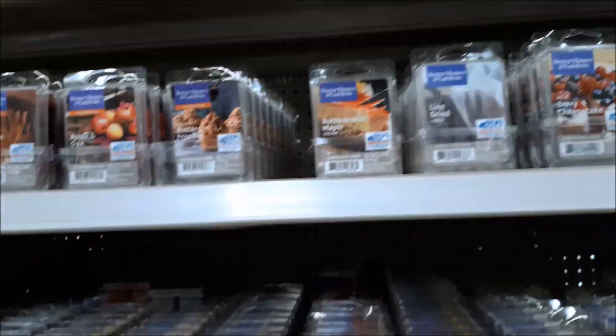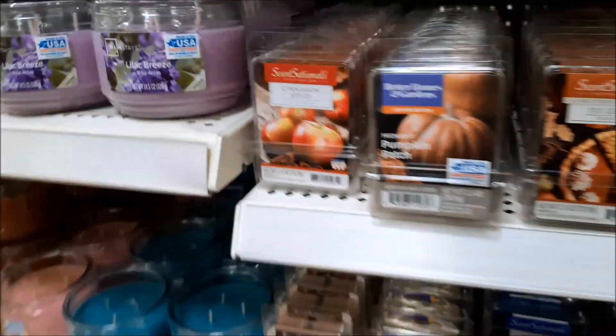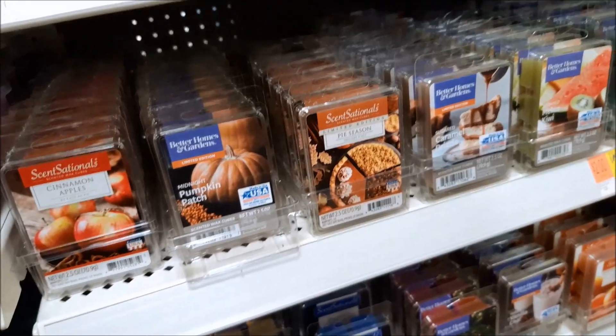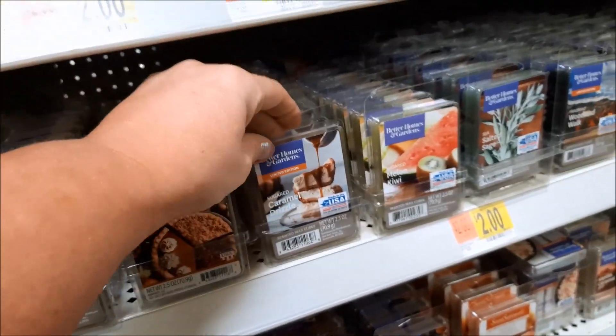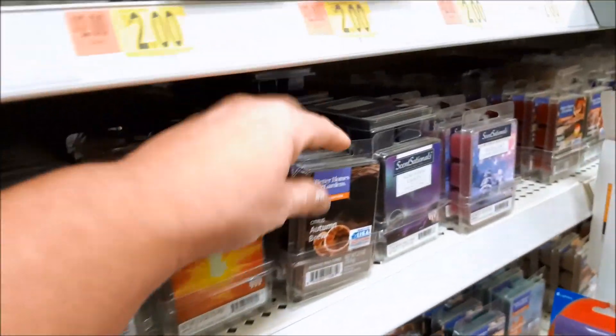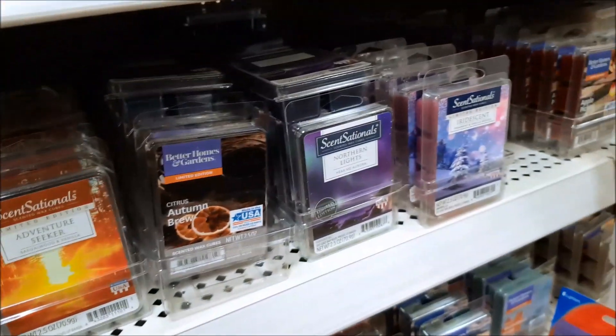Did we miss these down here? Midnight pumpkin patch — I'm thinking that's from last year but I didn't like it. Sugared caramel drizzles — limited edition for fall. Crisp autumn brew — ooh, that sounds good.